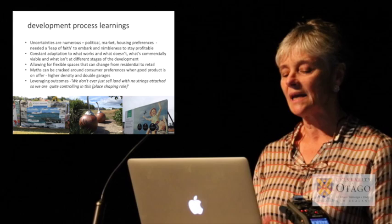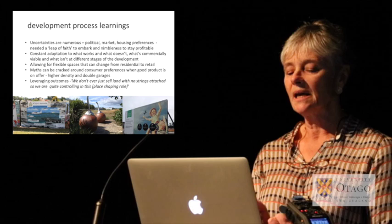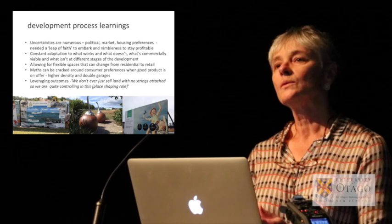They've been able to crack the myth that Aucklanders won't buy terraced houses or apartments. They've also found it really useful to be able to leverage outcomes. A comment from the land company: 'We don't ever just sell land with no strings attached — we're quite controlling in this place-shaping role.' And not only the place-shaping role — to get mixed use, a recent apartment developer was also required to provide for a grocery store.